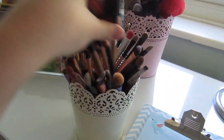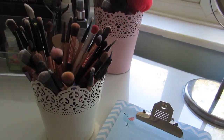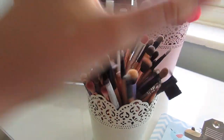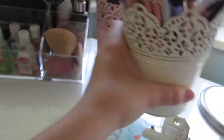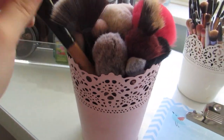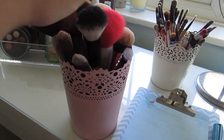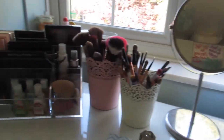In the small pot I keep all my eyeshadow brushes and finer brushes — crease brushes, eyebrow brushes, a weird nose contour one I need to test out, and detailer ones for cut creases. They all live here and they need a wash, as you can see. In the big pot, which is really heavy, I have all my face brushes: powder, highlighter, foundation, blush, bronzer, and contour brushes. They're really easy to reach, so I just keep them there.